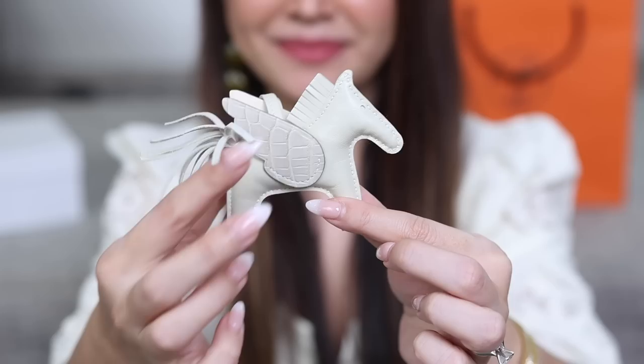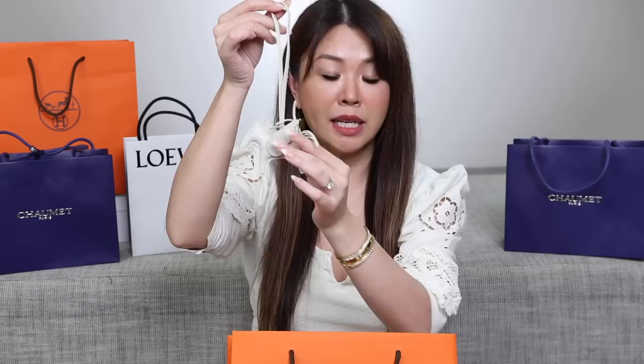Yes, it is alligator. I believe the body is in Cray, the wings are in Baton — a matte alligator. And I can see where the Nata is now, behind the wings — this is the Nata part. Cray is definitely cooler than Nata. I brought my Mini Kelly out just to show you — this is Nata and this is Cray. They're both gorgeous.